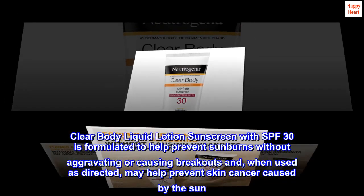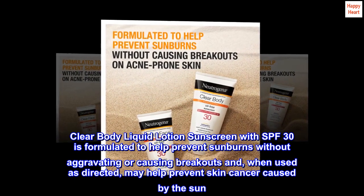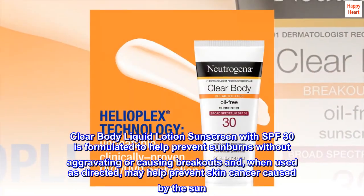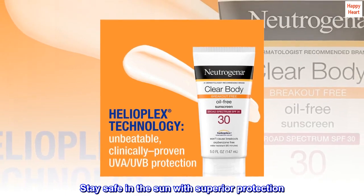Clear Body Liquid Lotion Sunscreen with SPF 30 is formulated to help prevent sunburns without aggravating or causing breakouts and, when used as directed, may help prevent skin cancer caused by the sun. Stay safe in the sun with superior protection.